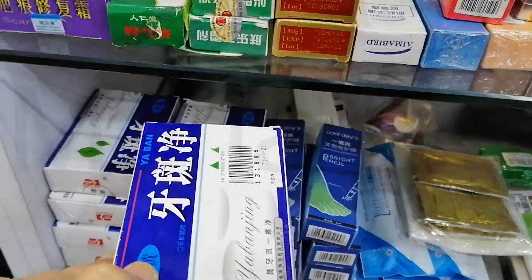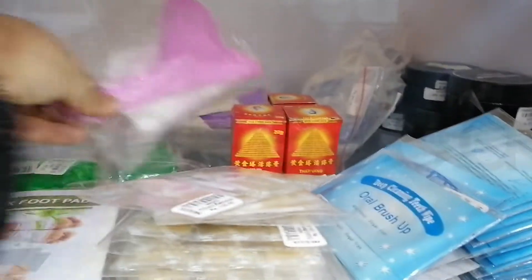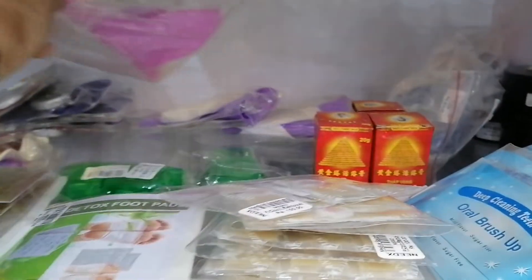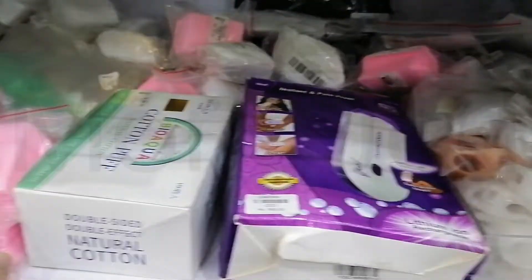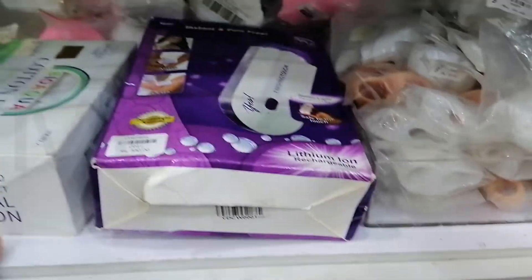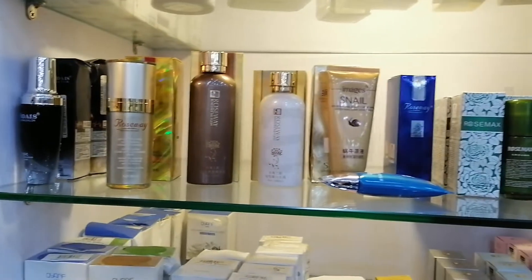It removes tea stain, coffee stain, any pigment from the teeth, dental plaque. And here they have foot pads — detox. This is a lady's urinal device — it allows women to pee standing up so you don't have to come in contact with the toilet seat. They also have cotton pads, and here we have the lady hair removal electric shaver. The first row is all hair color, and then here is the Roseway skincare as well.